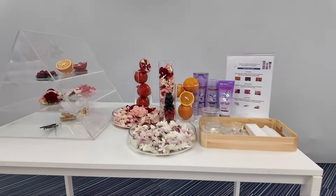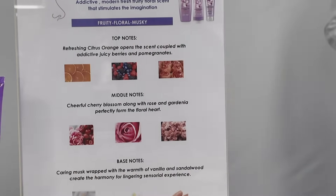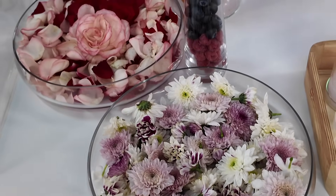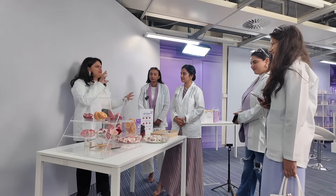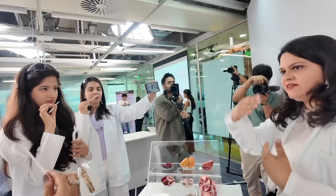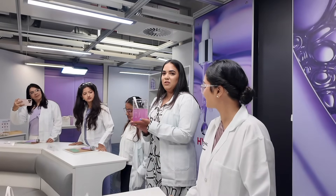A large part of our hair care routine is also about the sensorial experience. The experts explained how they've carefully crafted the fragrance profile of the Hyaluron Moisture range — the refreshing, rejuvenating scent will make your shower routine feel like a luxe experience. They shared how, since the fragrance is created with fragrance houses, you can understand the difference in how it smells before and after going into the product. You can smell some berries, red fruits, freshness from the top notes, and retention from the base notes.